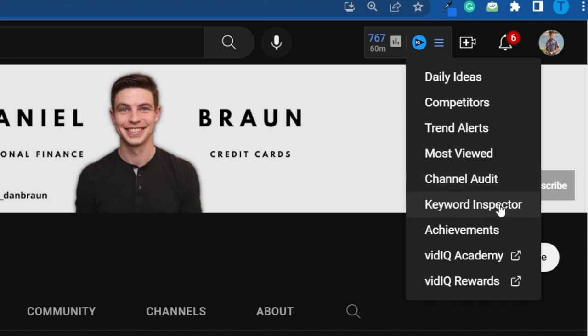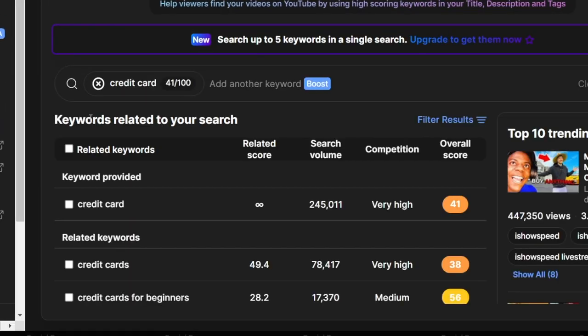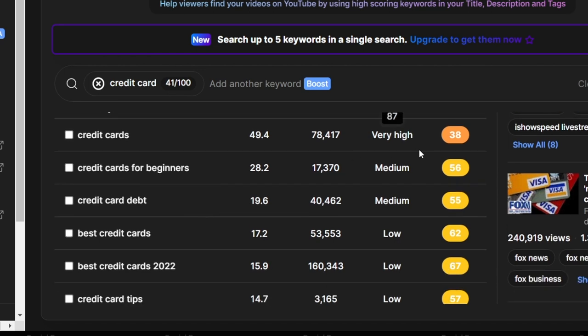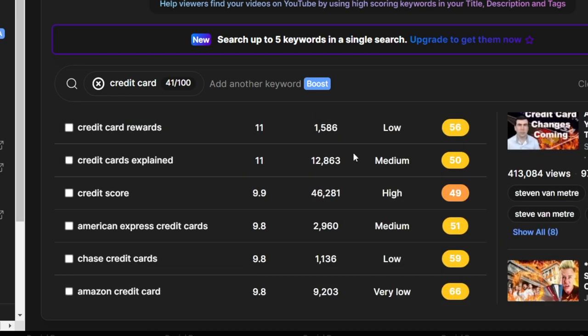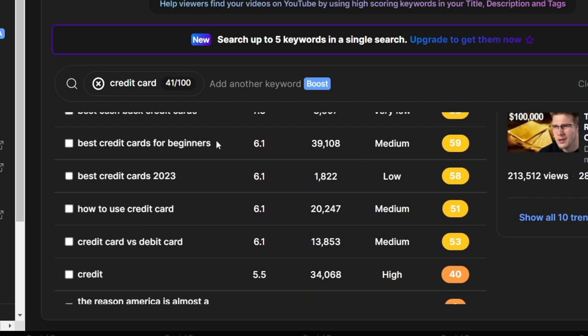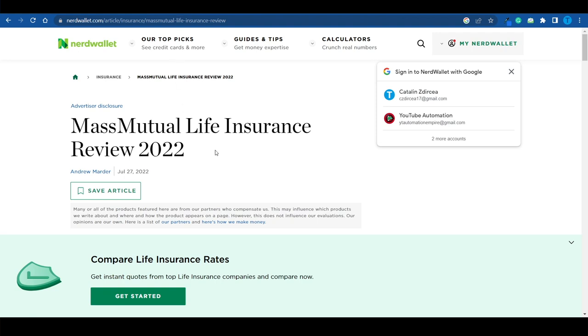You can record a specific video answering each one of those questions. Another way to do that is by using vidIQ. Once you install this Chrome extension, go to the keyword inspector and search for up to five keywords. Type in 'credit card' and vidIQ will display similar search results like 'credit cards for beginners,' along with insight on search volume and overall score based on competition and traffic. Find the topic you like, record the video, and make sure to have affiliate links in your description.